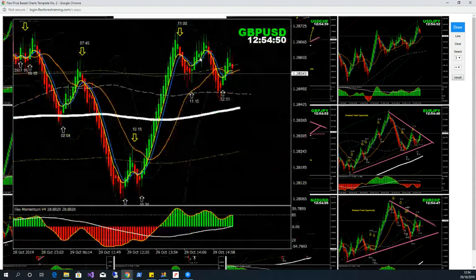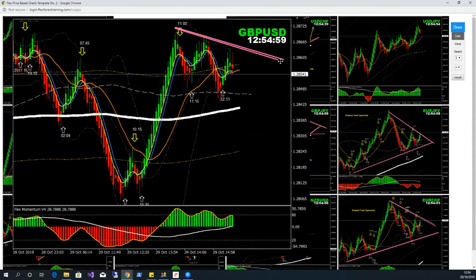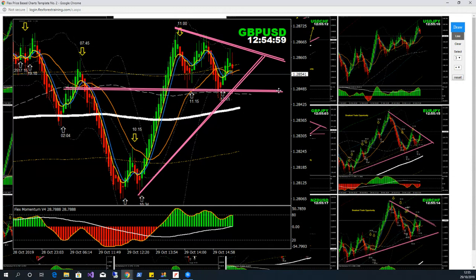Pound/dollar — we have another wedge created, and if you look at the bottom, we had a triangle pattern. The safest trade would be if the price is going to break down this consolidation.